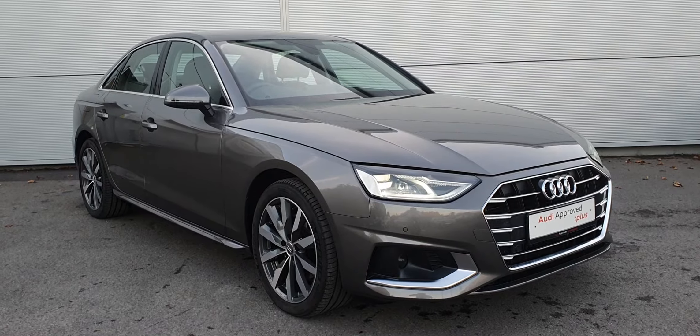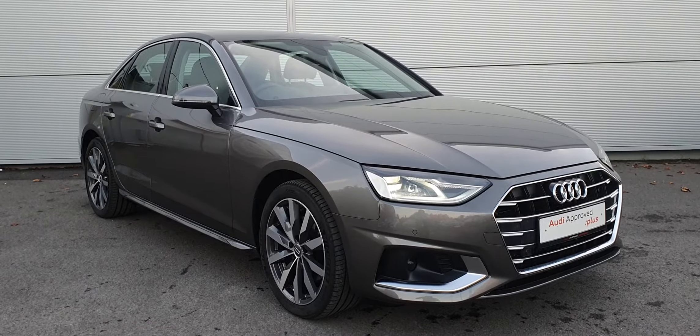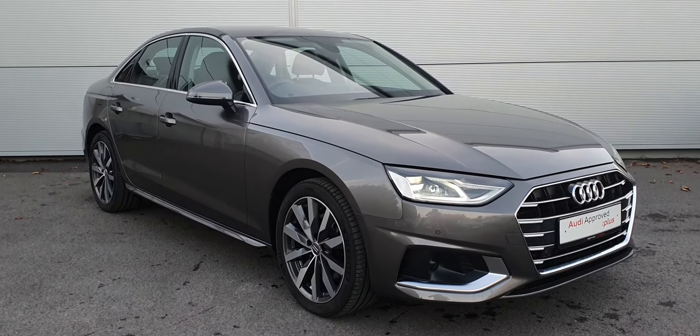Hello and welcome to Audi Approved Estrada Used Car Sales Online. I'm taking a look at a stunning 2021 Audi A4 SE. This car is a facelift model with a two-litre diesel engine that produces 136bhp and a 7-speed S-tronic gearbox.